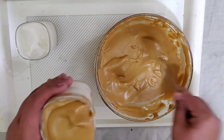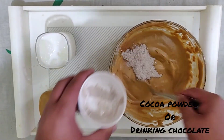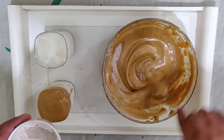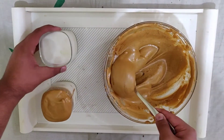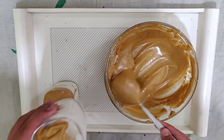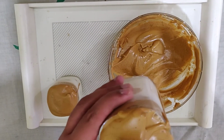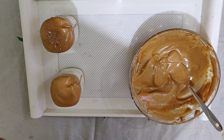For the classic version, we'll add our prepared coffee mixture above it. For the redefined version, we'll add cocoa powder, then add the mixture above the second glass as well. They look almost similar, but the taste varies a lot.